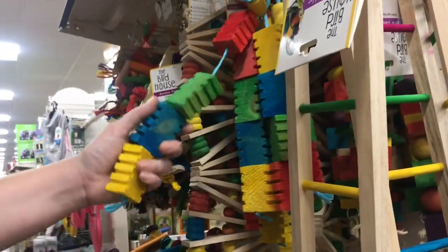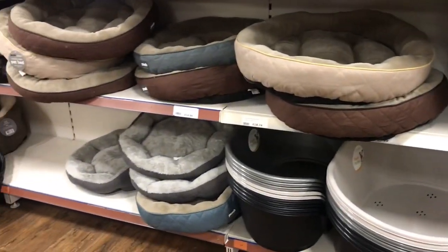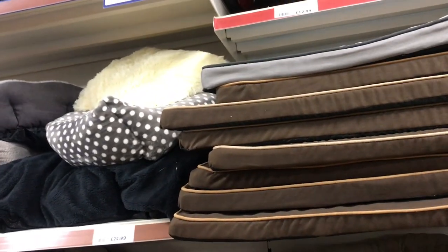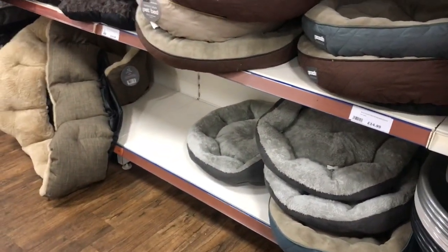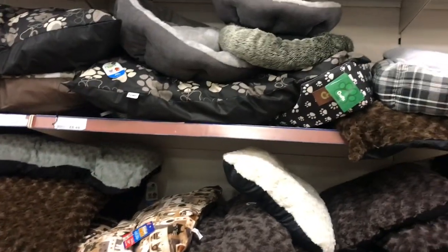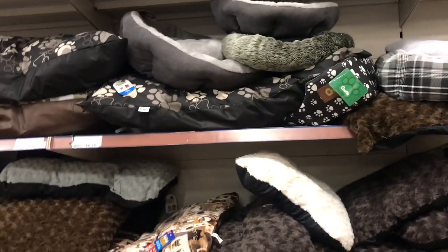I soon scooted into the pet area for a quick look around. We've got a dog called Zara and I always like to take her some treats home. Louise who I was with has a cat so she was having a look at the cat bits. Here are the dog beds — we got Zara from Aldi one of those snuggle beds and she absolutely loves it, but it's too small for her now. They had a really good range of dog beds but none of them were quite big enough for Zara, because she's 35 kilos and needs a big bed.